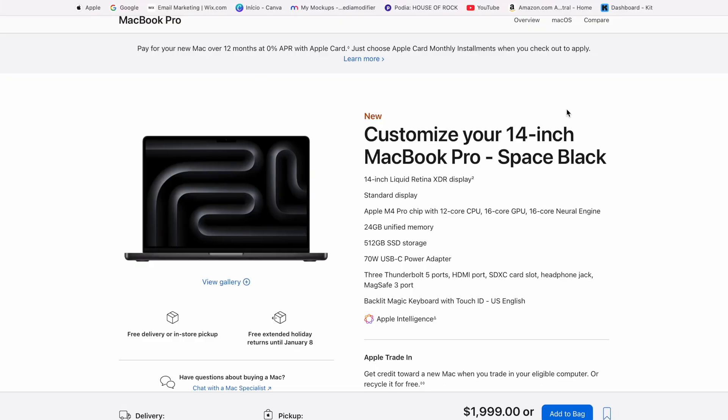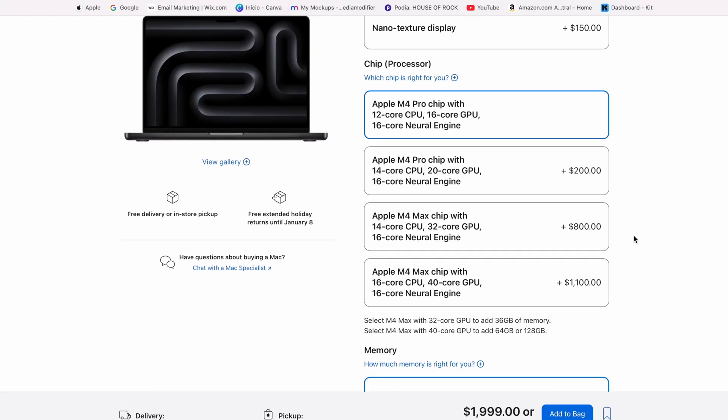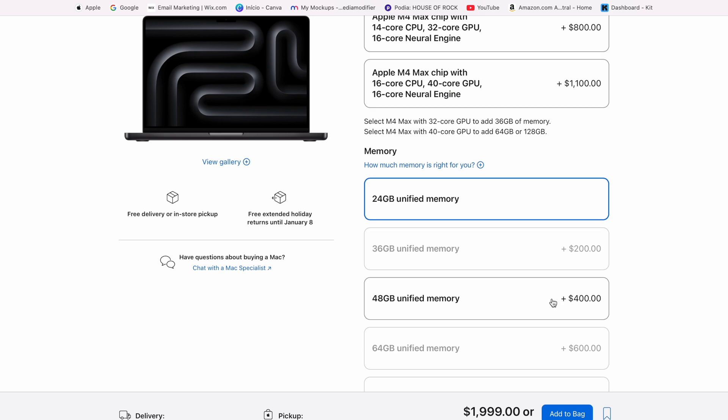This is hands down the best bang-for-the-buck MacBook Pro Apple has ever released. You get more performance, faster speeds, and 24GB of RAM — more than enough for most users — all at the same price as before. So, no-brainer here.